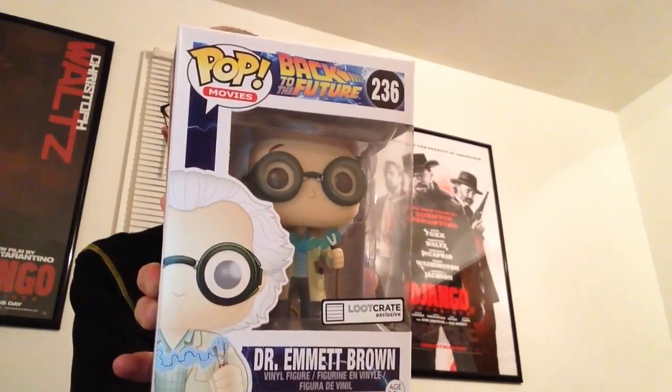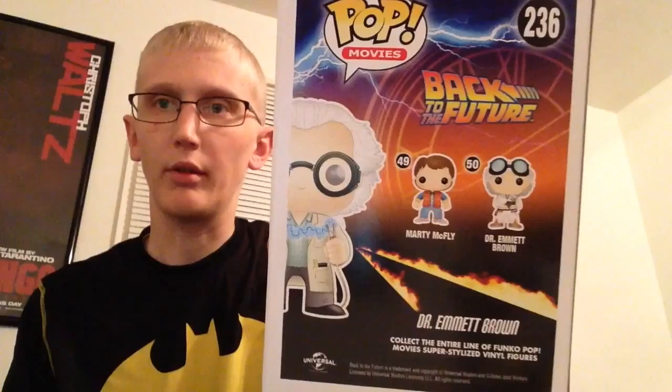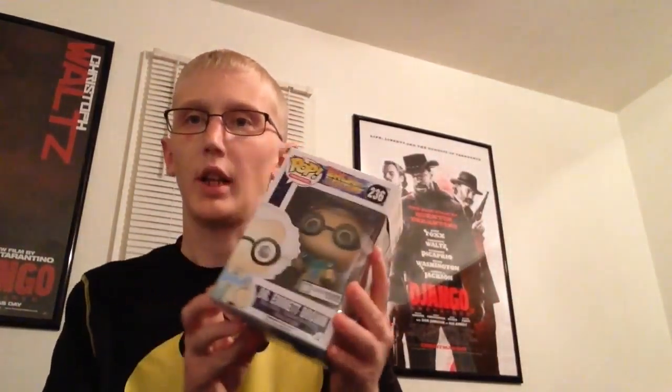Back to the Future Pop Vinyl number 236, Dr. Emmett Brown — Loot Crate exclusive. Awesome pop figure. It is a variant of Dr. Emmett Brown of the regular character. So that is awesome.